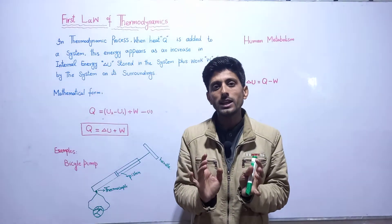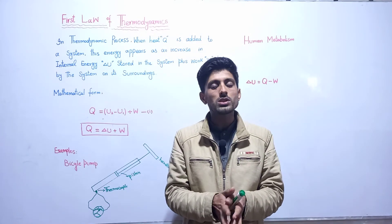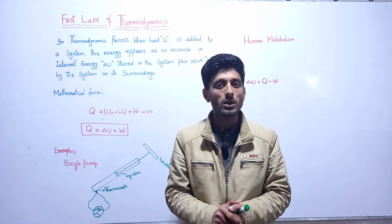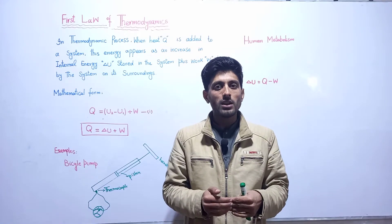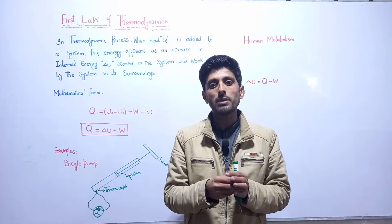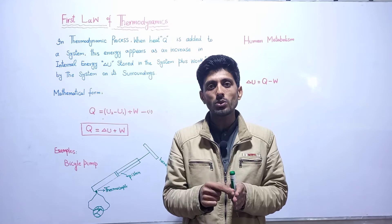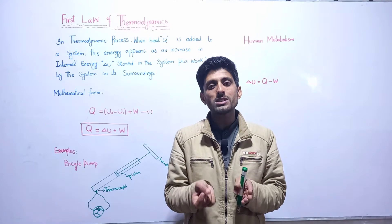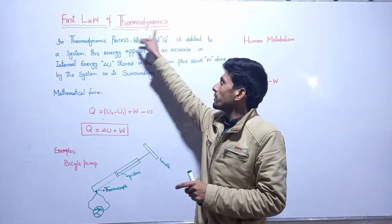According to the statement, if we have energy input provided to the system, we have output. The output is always less than the provided input. The first law of thermodynamics explains briefly that our input is the energy provided to the system, which is completely described by the first law of thermodynamics.